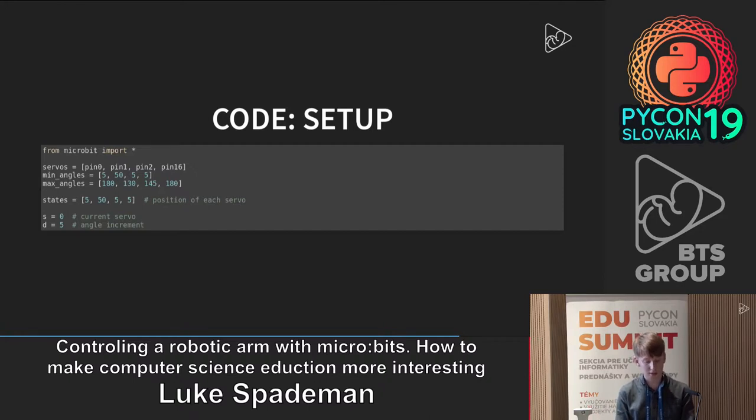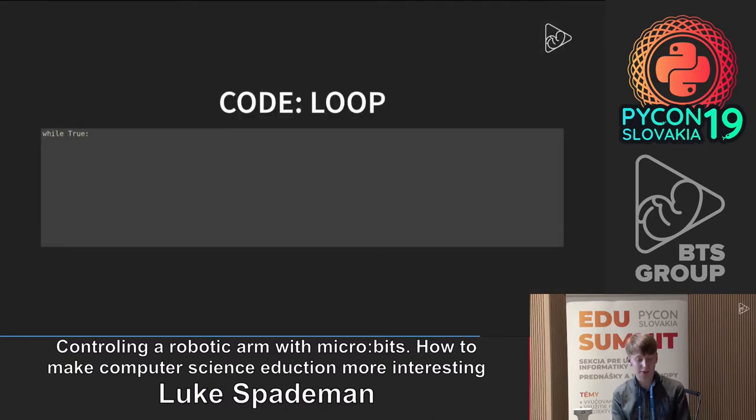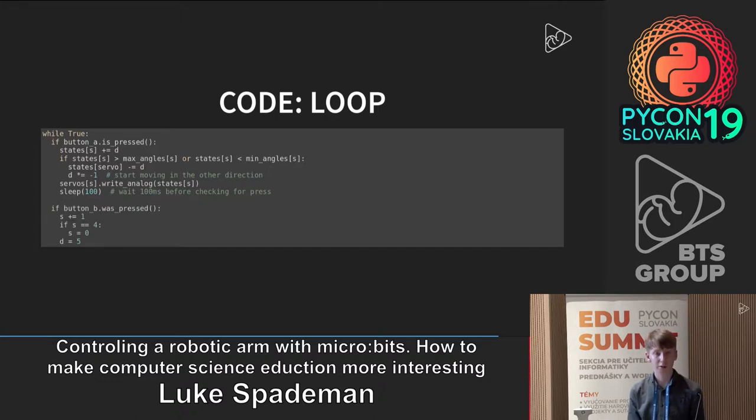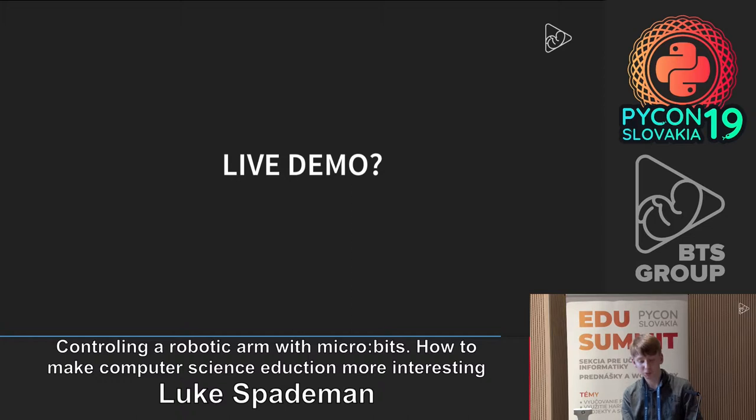The variable 'states' stores the current angle of each servo. 'S' is your pointer to the current servo, and 'd' is the amount you increment the angle by. The main loop says: if you press button A, increase the angle by d (which is 5). If it goes outside the range for that servo, make d the negative version of itself so it starts going the other way, and undo the step that went out of range. Then send that data to the servo and sleep for 100 milliseconds, so when you hold the button it moves at a nice controllable speed. Pressing button B moves to the next servo, and if s reaches 4, wrap back to the beginning.